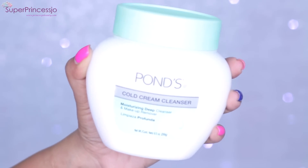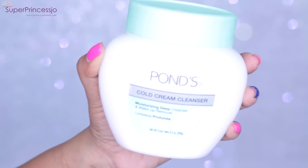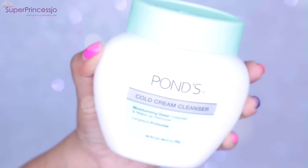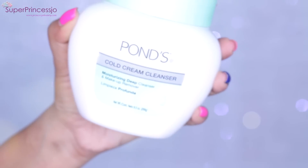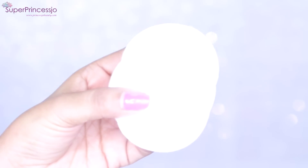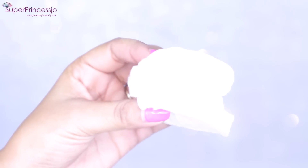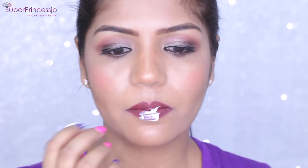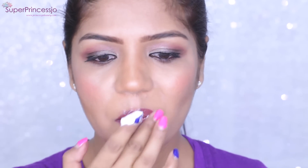Next, I love my Ponds Cold Cream Cleanser — it's a moisturizing deep cleanser and makeup remover. If you have dry and dull skin, I would definitely recommend it. But if you have very oily skin, I don't think this will suit you for everyday use, though you can use it occasionally.